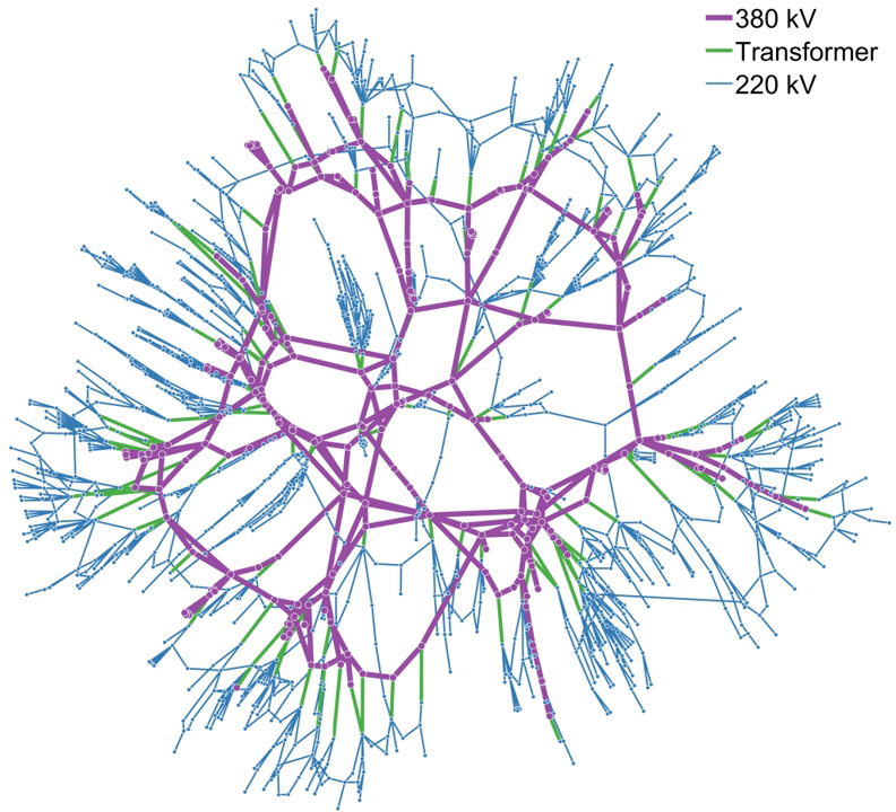Most transmission grids offer the reliability that more complex mesh networks provide. The expense of mesh topologies restricts their application to transmission and medium-voltage distribution grids. Redundancy allows line failures to occur and power is simply rerouted while workmen repair the damaged and deactivated line. Other topologies used are looped systems found in Europe and tied ring networks.